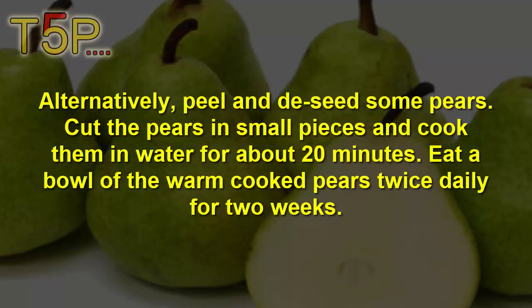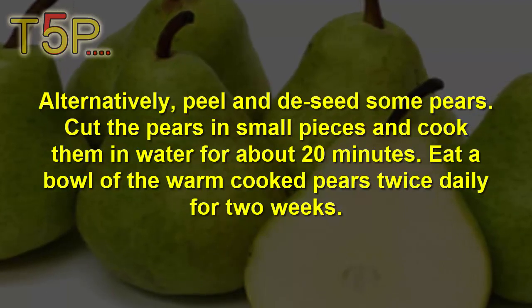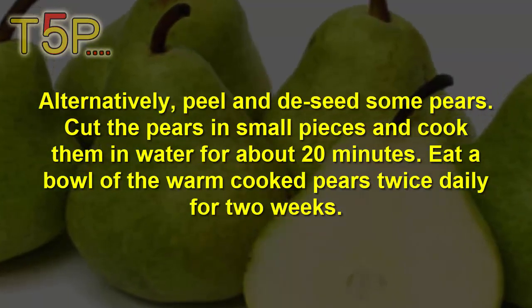Alternatively, peel and core some pears. Cut the pears into small pieces and cook them in water for 20 minutes. Eat a bowl of warm cooked pears twice daily for two weeks.